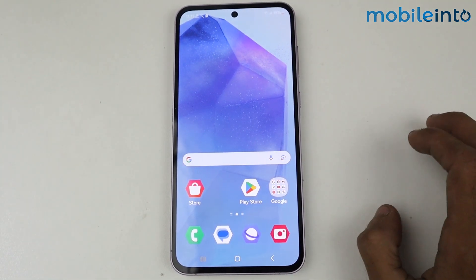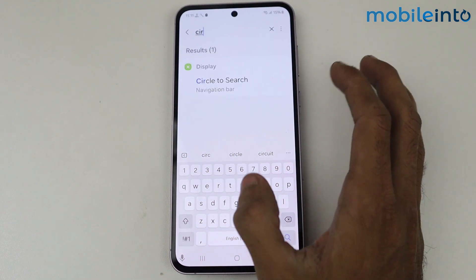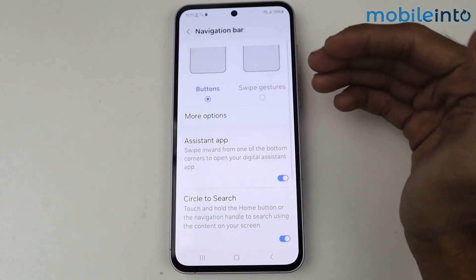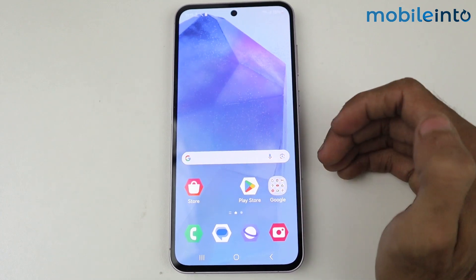Like the Samsung S series, if you're talking about Circle to Search — this is basically an AI-powered feature, and yes, we have the Circle to Search option in it. We can circle anywhere and it will search automatically.